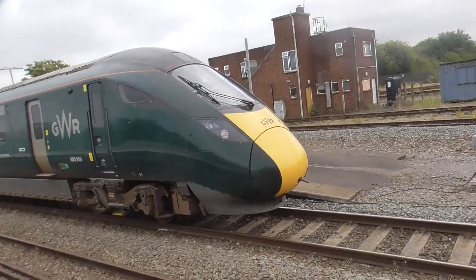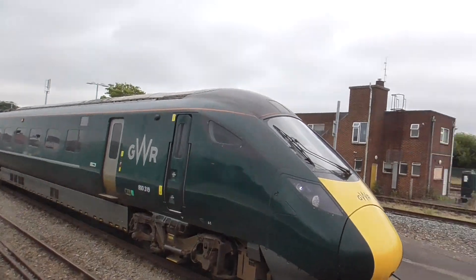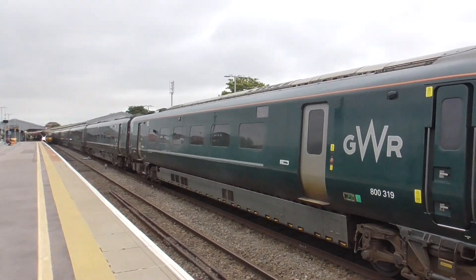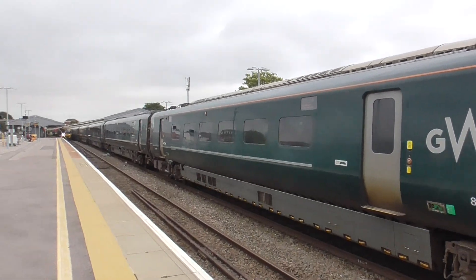The Newquay-bound train, the holiday train — this is called the Atlantic Coast Express. It's just like an antique.